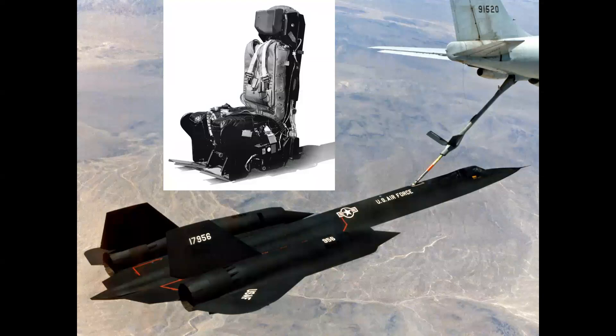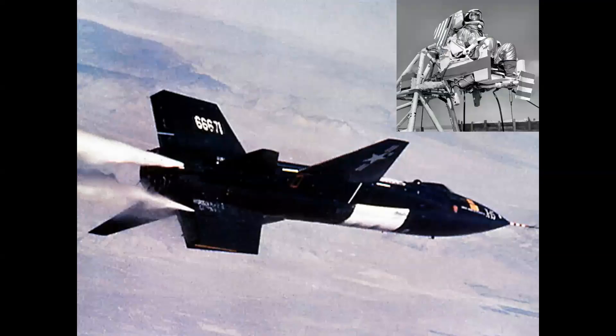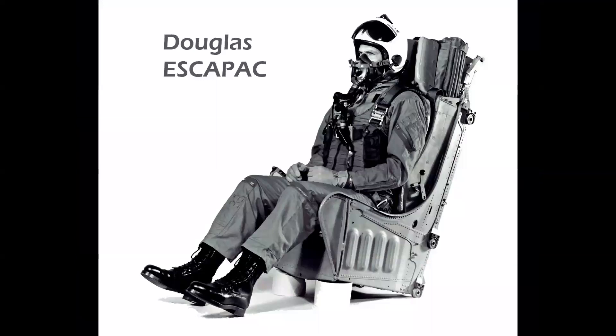We'll talk about why a Mach 3 airplane that can fly at 90,000 feet is equipped with an ejection seat, and we'll go even one better — a hypersonic rocket airplane that can go to Mach 6, also equipped with an ejection seat. The Douglas Escapac system, one of many by aircraft manufacturers around the world.